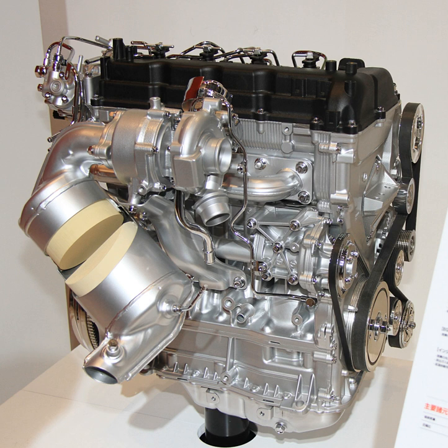The 4N14 2.3L engine uses a VG turbocharger plus a variable diffuser (VD) that uses both variable geometry vanes in the turbine housing and a compressor with variable vanes in the diffuser passage, further improving combustion efficiency. Within the engine, Mitsubishi used an offset angle crankshaft that reduces friction, therefore noise and vibration.